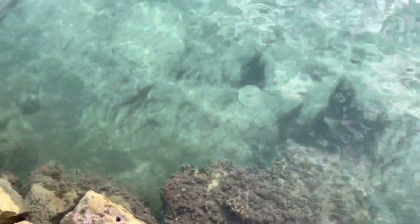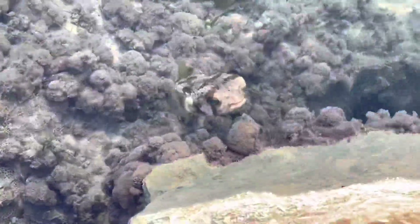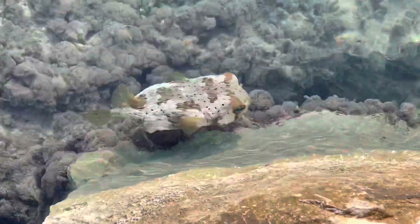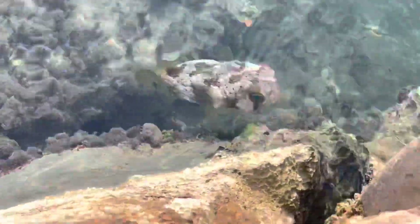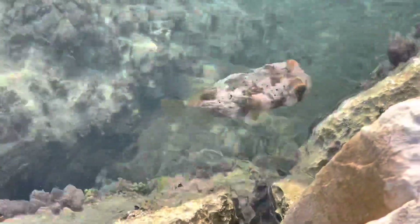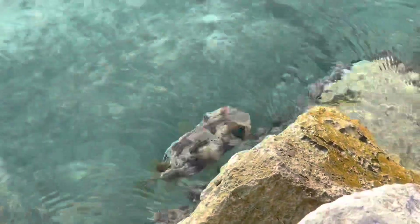All right, Fish Gang, we've got a pretty rare find for you guys here. This is a saltwater puffer fish. Pretty rare — wow, he is coming right up to see us. Pretty magnificent find. Don't want to scare him at all because he will puff up like a spiky balloon, and that would be a bad time for everyone. That is something to absolutely behold.